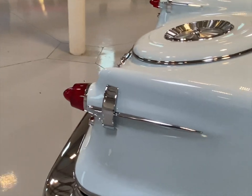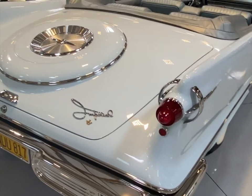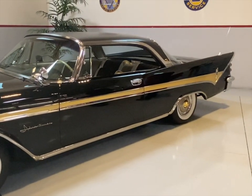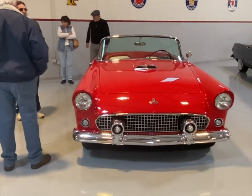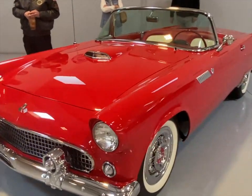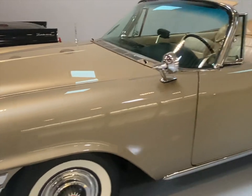And again fins with little rocket exhaust ports for tail lights — the DeSoto Adventurer. I think they stopped making these in 1960. And the '55 Thunderbird. The Chrysler 300, the hot rod of its day.